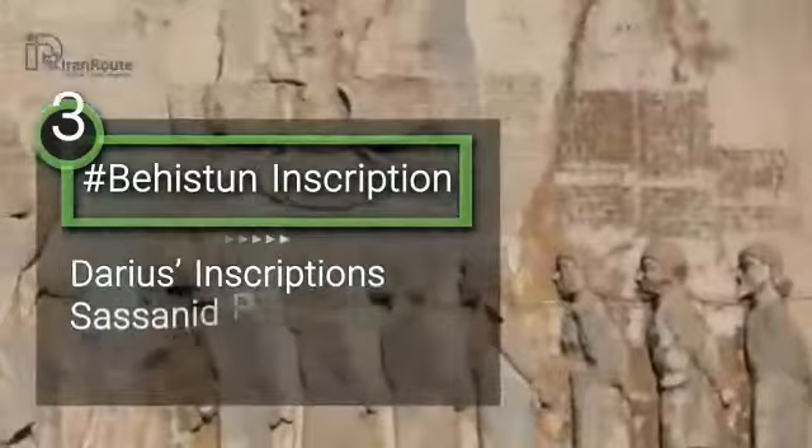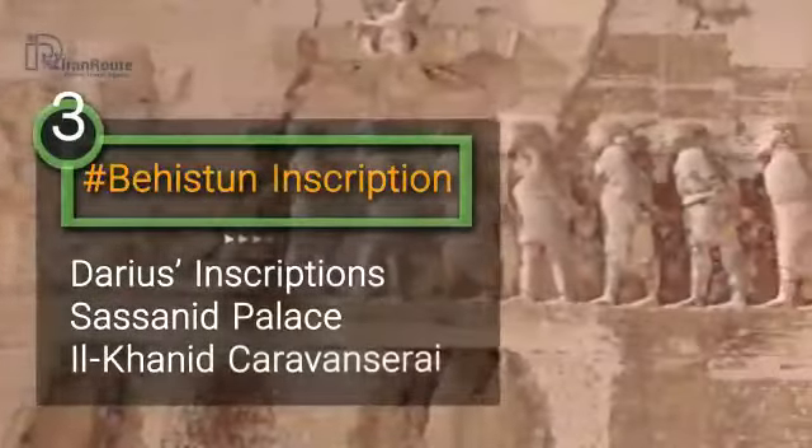Being the biggest rock wall in Iran, Bisutun Mountain is a part of the Zagros mountain chains.